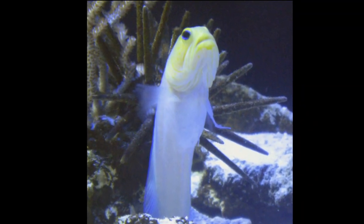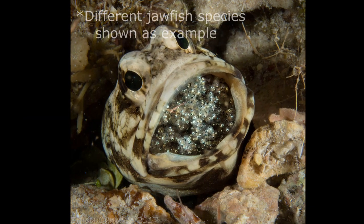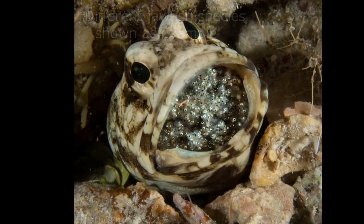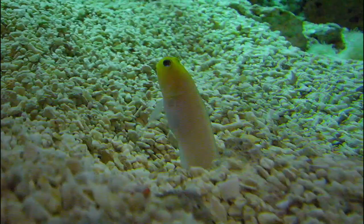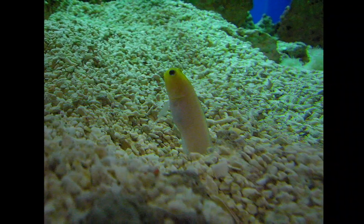During mating season, after a female lays her eggs, the male collects them in his mouth. Males carry fertilized eggs inside their mouths until they hatch. They cannot feed during this time. Eggs hatch in 7 to 9 days. Larvae drift with the current until they grow large enough to settle at the bottom and build their own burrows.